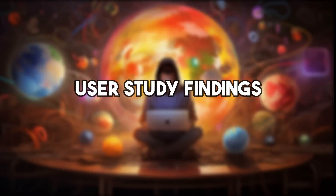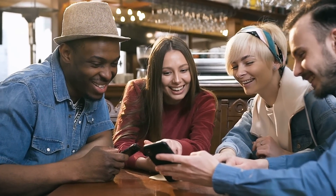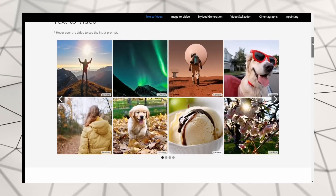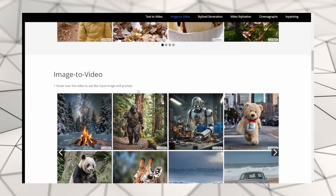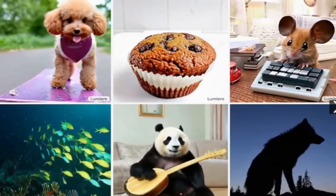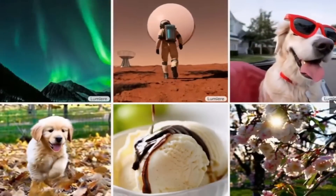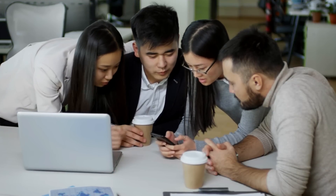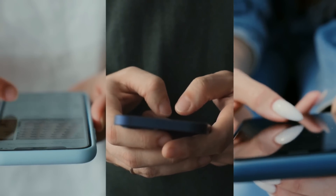User Study Findings. When people were asked to compare Lumiere's videos with those generated by other models, Lumiere was the clear favorite. This wasn't just for turning text into video, but also for transforming images into video sequences. People liked Lumiere's videos more because they were more pleasing to watch and did a better job of matching what was described or shown in the initial image. This shows that Lumiere isn't just technically advanced — it's also more aligned with what viewers find engaging and realistic.